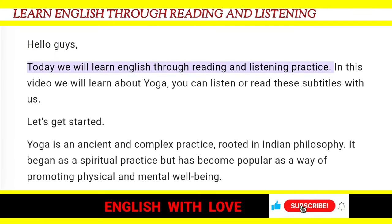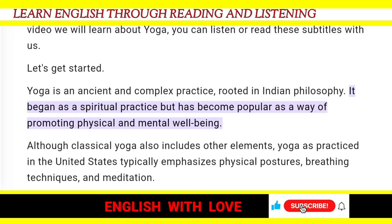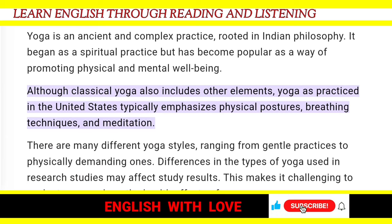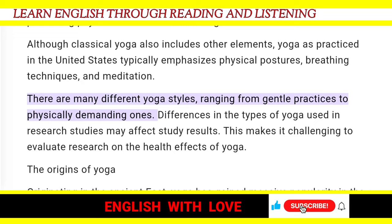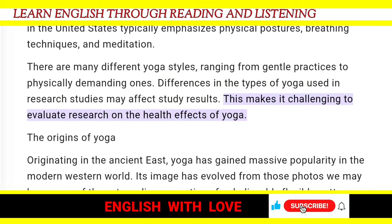Today we will learn English through reading and listening practice. In this video we will learn about yoga. You can listen or read these subtitles with us. Let's get started. Yoga is an ancient and complex practice rooted in Indian philosophy. It began as a spiritual practice but has become popular as a way of promoting physical and mental well-being. Although classical yoga also includes other elements, yoga as practiced in the United States typically emphasizes physical postures, breathing techniques, and meditation. There are many different yoga styles, ranging from gentle practices to physically demanding ones. Differences in the types of yoga used in research studies may affect study results, making it challenging to evaluate research on the health effects of yoga.